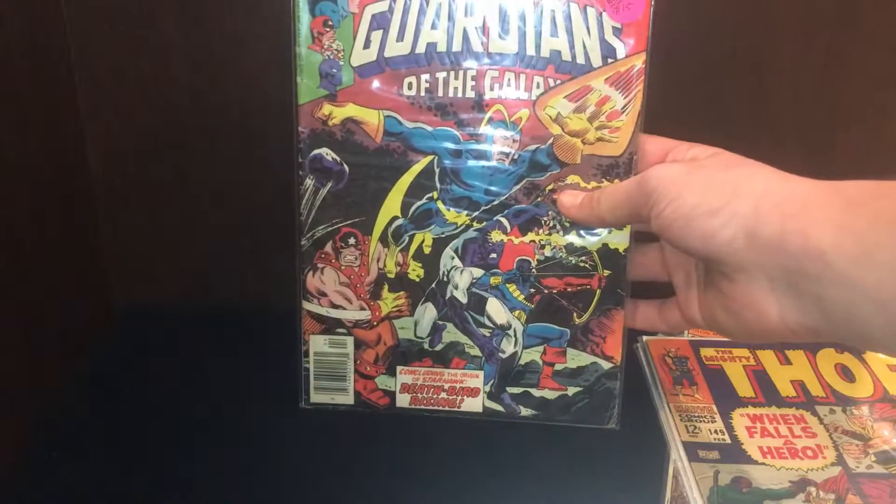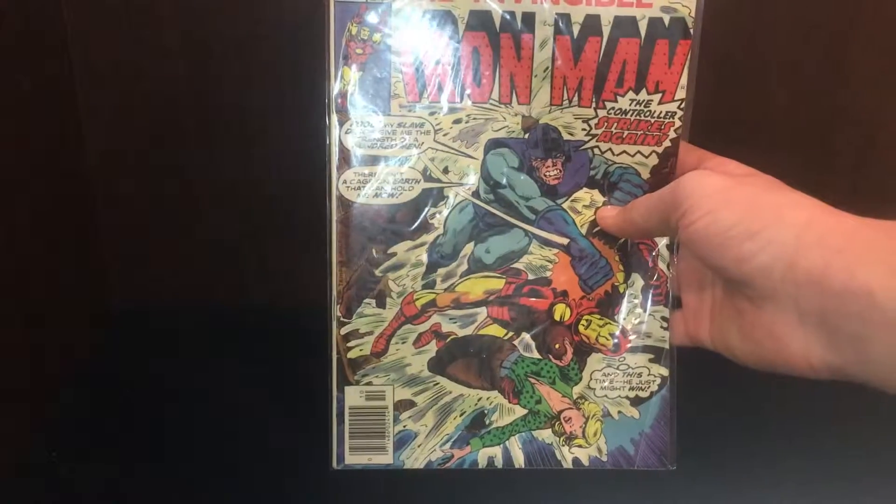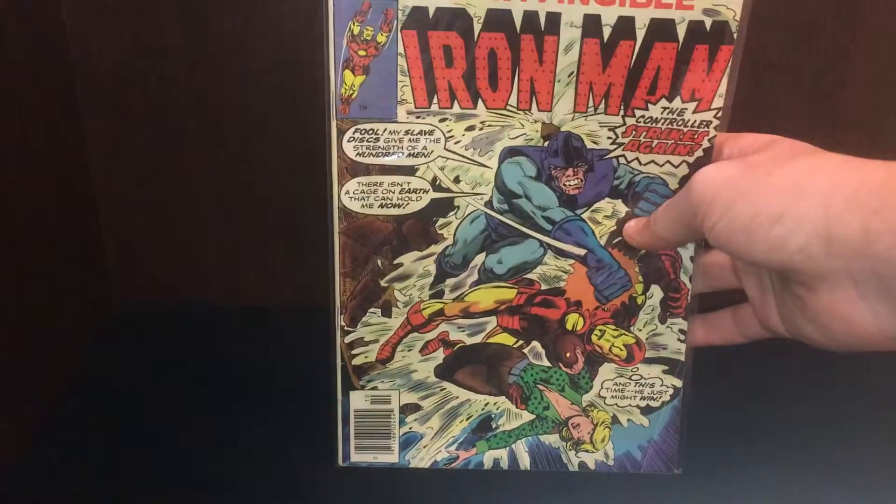Guardians of the Galaxy. Thor from 1967. Thor from 1966. And Iron Man — I don't know the year — but it's number 91.